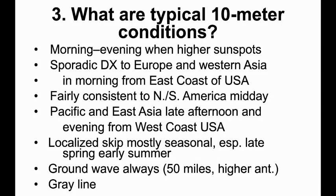In the late afternoon from the West Coast, you'll have decent propagation into the Pacific and East Asia — particularly Australia, New Zealand, a little bit into Japan, and into Hawaii. Your best time is going to be late afternoon from the West Coast. You've also got localized skip, mostly seasonal, especially late spring and early summer. And of course there's always ground wave — one reason these 10-meter nets are popular without repeaters. With a decent antenna, you might get 50 miles or so.